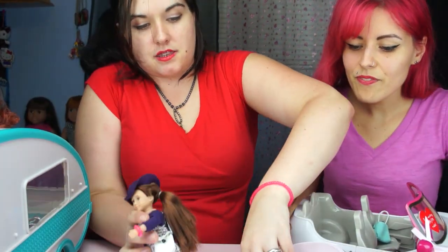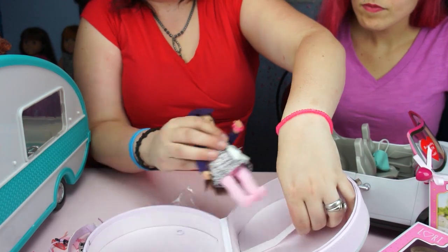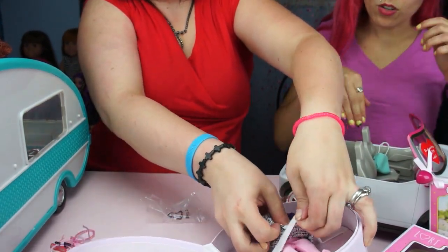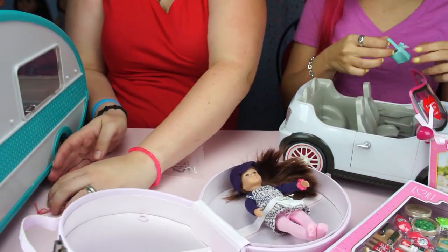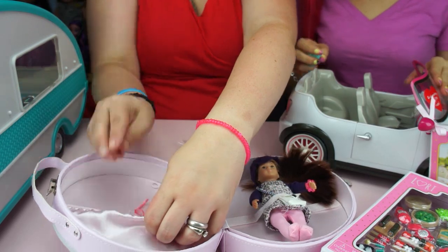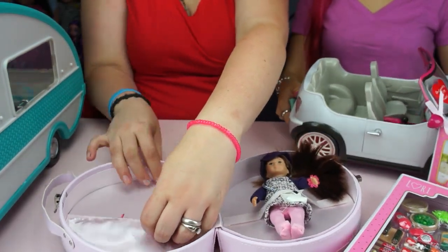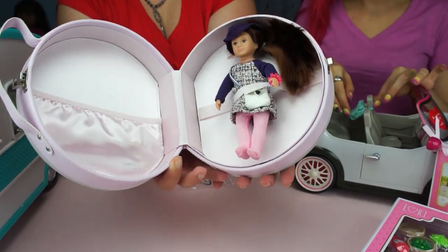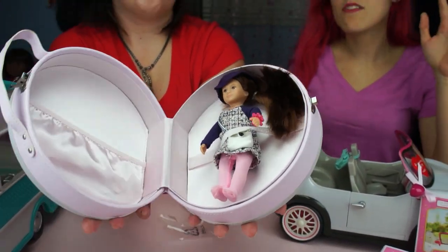All of her cute little accessories can go in here. There are a lot of different accessories available for the Lori line — I think they're really cute. I love the 18-inch stuff but this is just a lot easier because it is a lot smaller. They even make a full-size camper for the 18-inch dolls, which is ridiculously big and adorable. I want to live in these things.